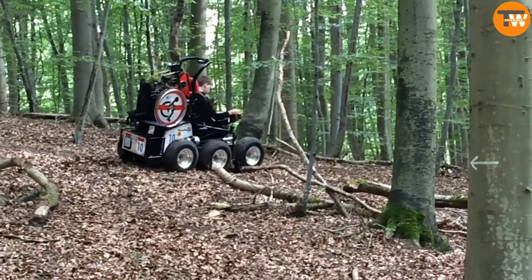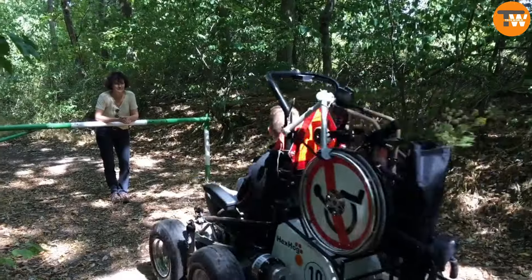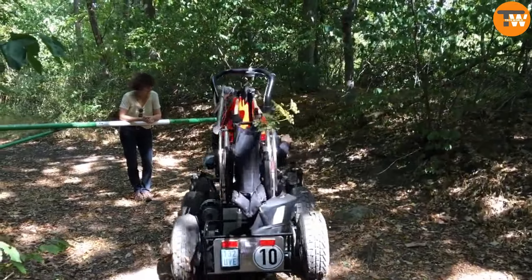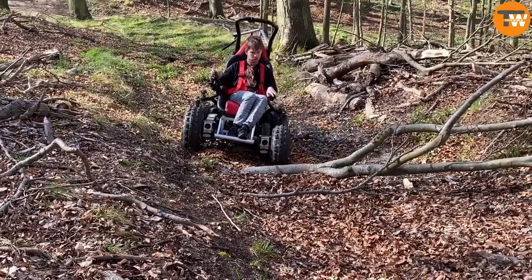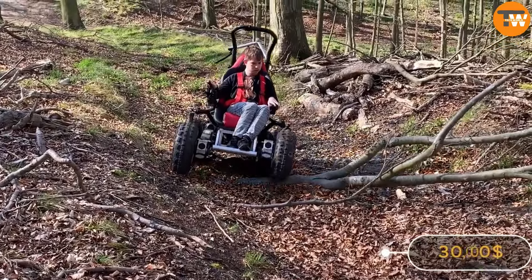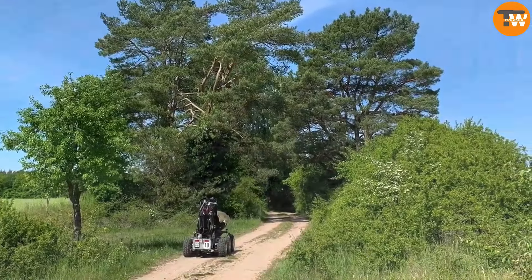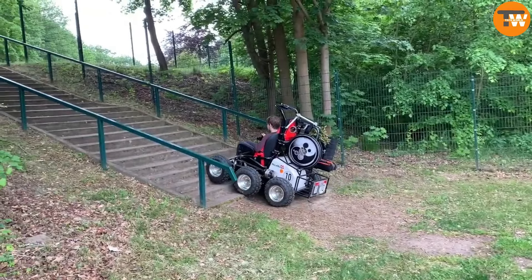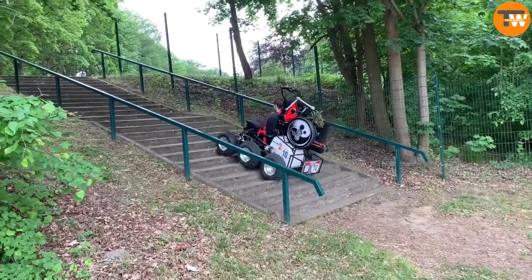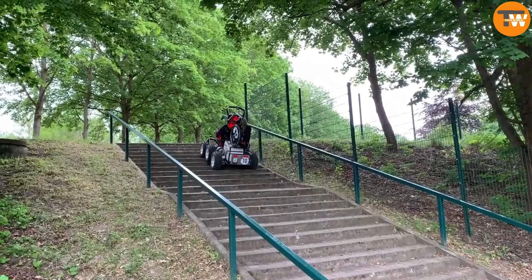Control is managed through a programmable joystick, offering ease of use. Powered by an electric motor, it requires just a two-hour charge time for its battery, starting at a price of $30,000. This innovative electric chair provides newfound mobility and independence for those in need, opening up new possibilities for outdoor exploration and adventure.